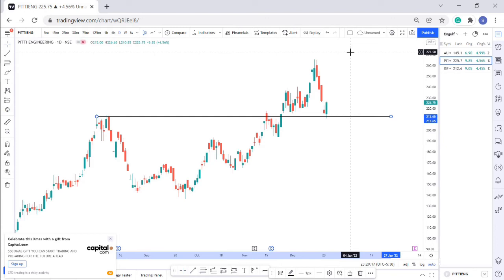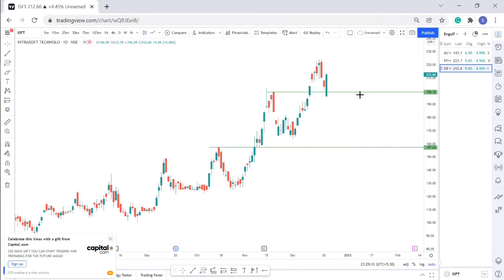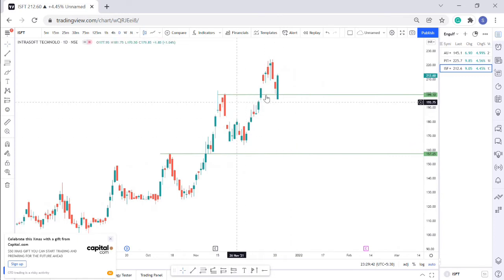The third stock is Intrasoft Technologies. The chart shows a nice support and resistance structure, and in this support zone it has formed an engulfing pattern, which may take it up to the 285 to 290 level. I always consider round numbers as big resistance points — if it reaches 300 it will likely come down by 10 to 20 points — so my target is around 285 to 290.